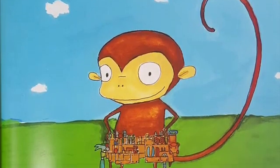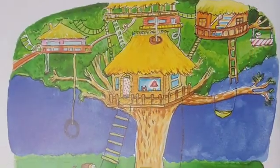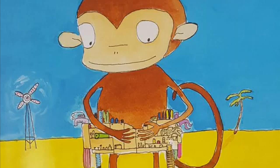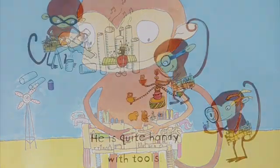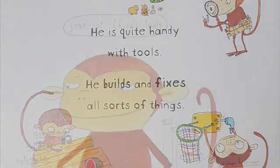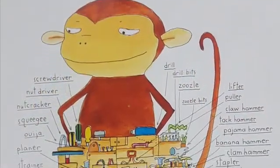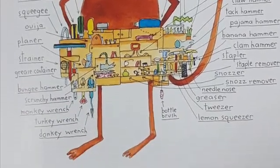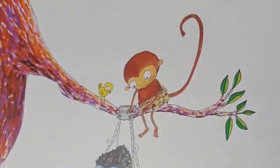Here is Chico Bonbon. He is a monkey. Chico is a monkey with a tool belt. He is quite handy with tools. He builds and fixes all sorts of things. Some of Chico's tools include a screwdriver, a monkey wrench, and drill bits. All of his tools fit on his belt.